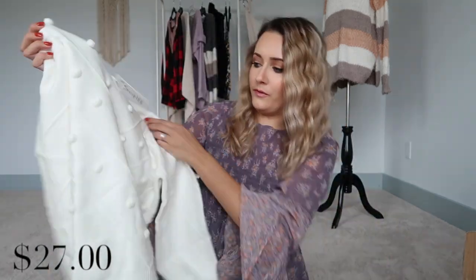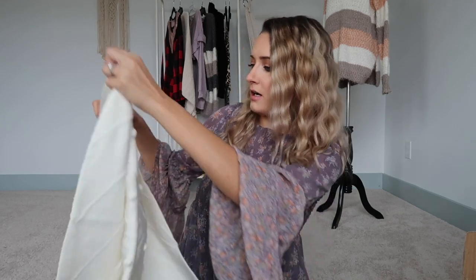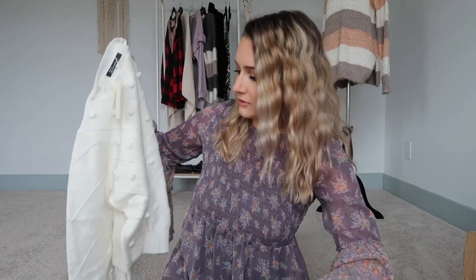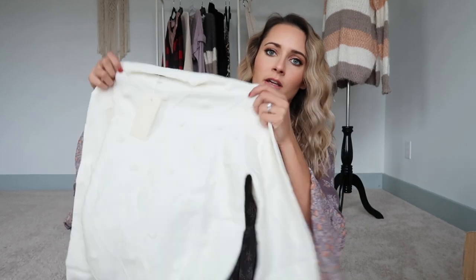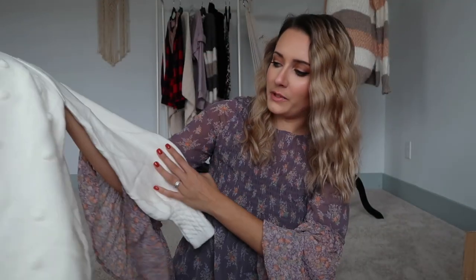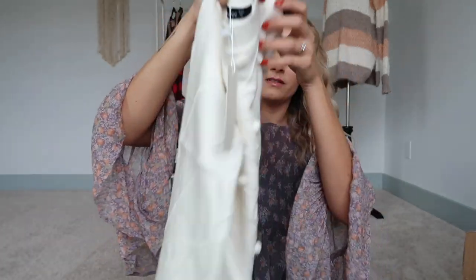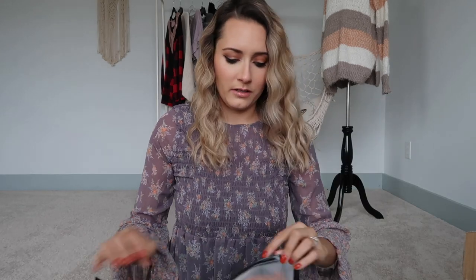Next up is another sweater that looks really beautiful — great quality. It doesn't even have a Shein tag on it, so it's unbranded. It has little pom poms in the front and a little crisscrossing detail. These would be really cute with black jeans or distressed denim. It feels really warm, comfortable, and honestly great quality. Definitely a win!